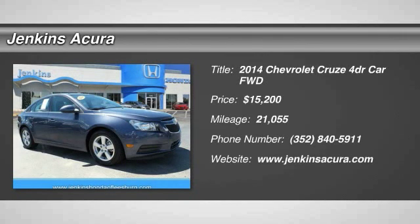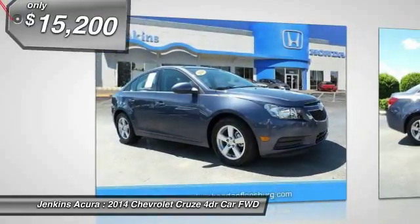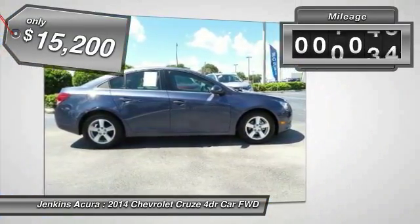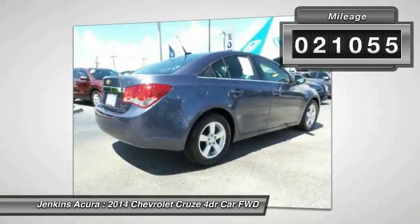The 2014 Cruze. The Cruze blueprint calls for more than you'd expect and is priced below $20,000. This vehicle has less than 25,000 miles.